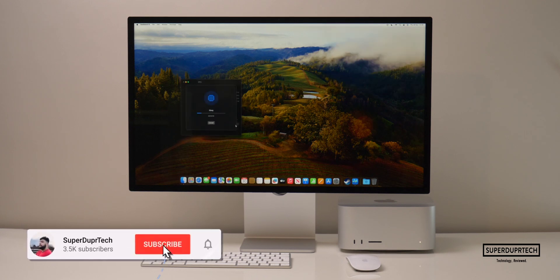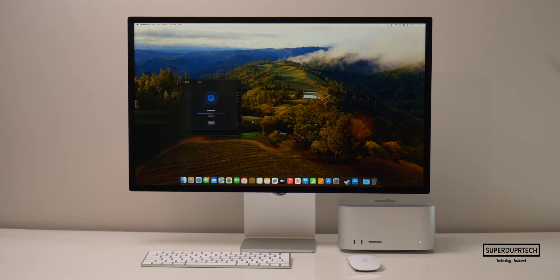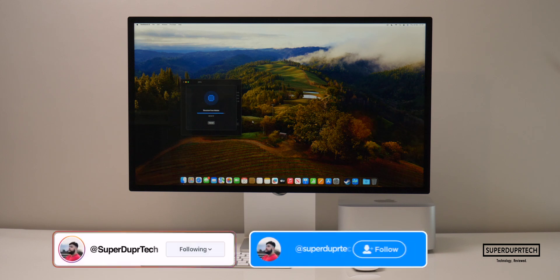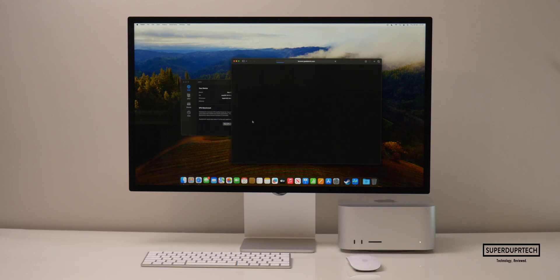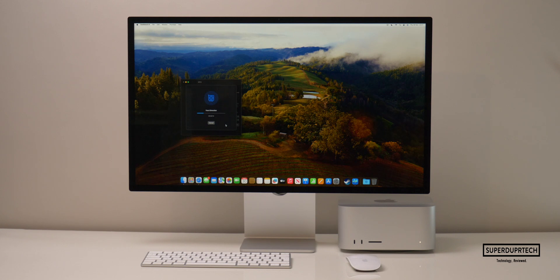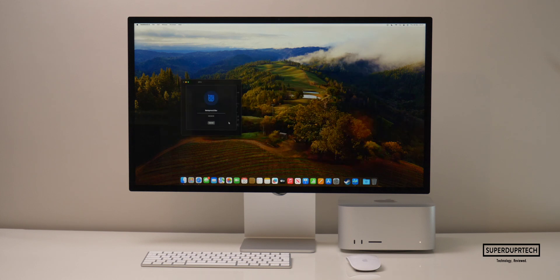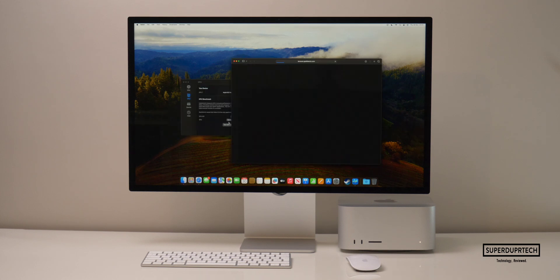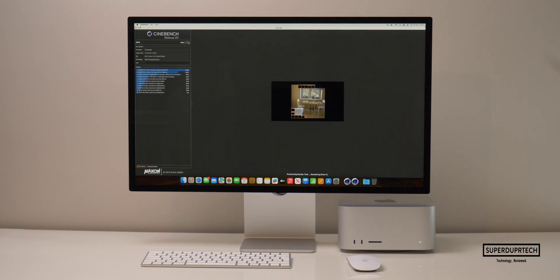The next test I ran was once again from Geekbench, however from their latest and most up-to-date set of tests found in Geekbench 6. Starting off with the CPU test, I got single-core scores of 2,693 with a multi-core score of 14,912. When running the OpenCL compute test, I got 76,453, and when running the Metal compute test, I got scores of 127,636.